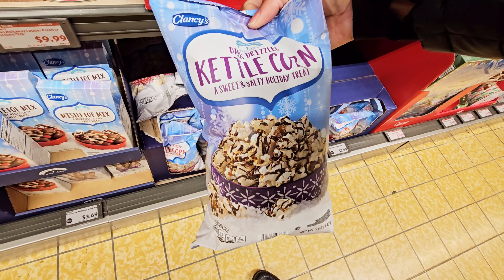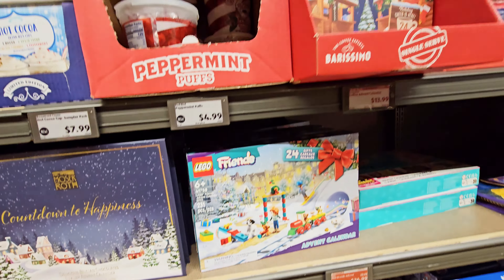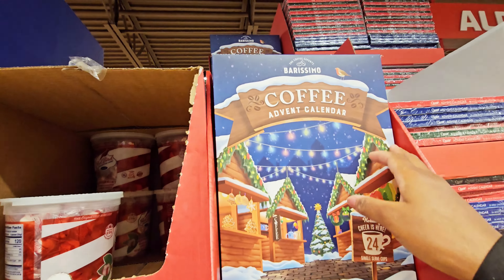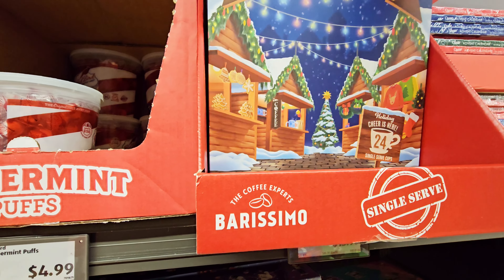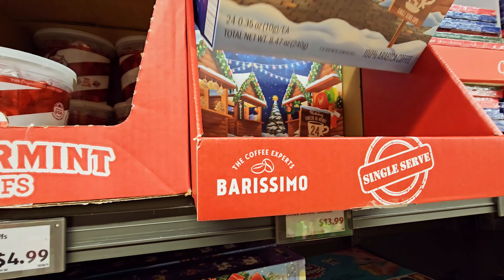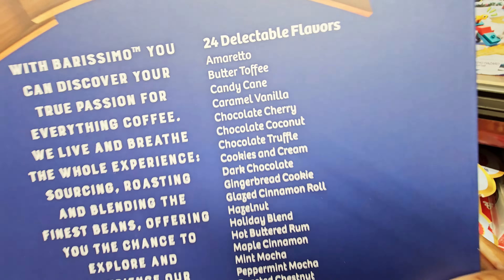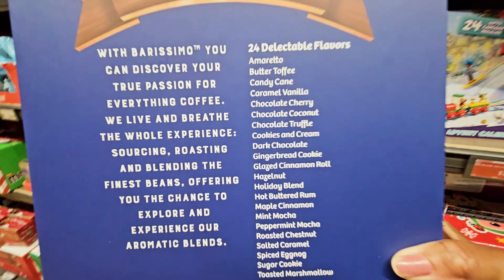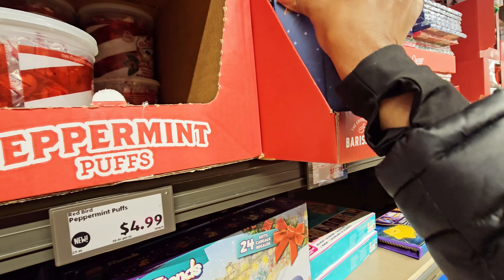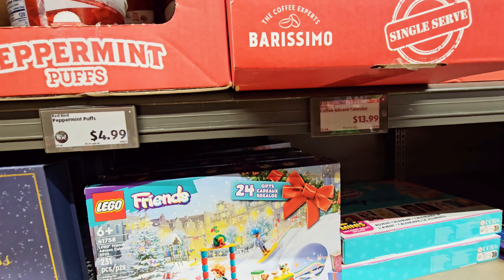And a dark-drizzled kettle corn. They have another advent calendar but this one is coffee — $13.99. Let's see if I can see the flavors. Yeah, that's $13.99.